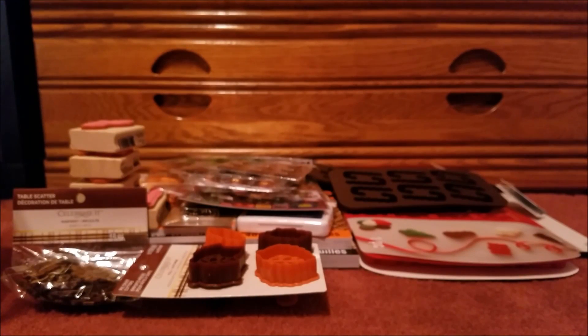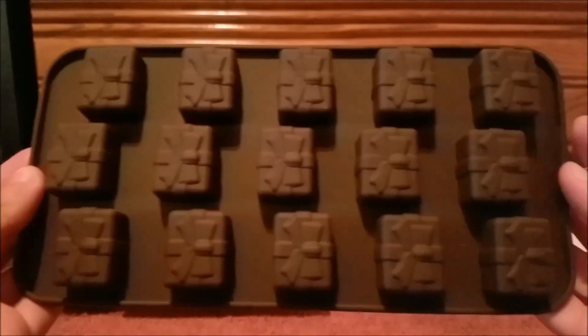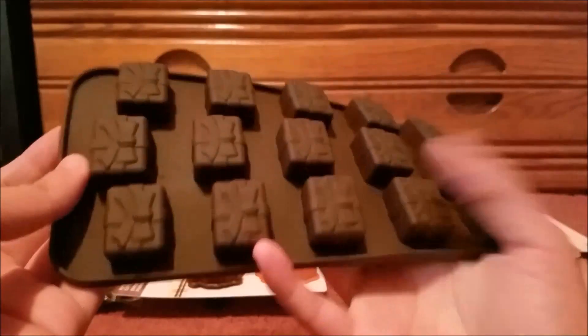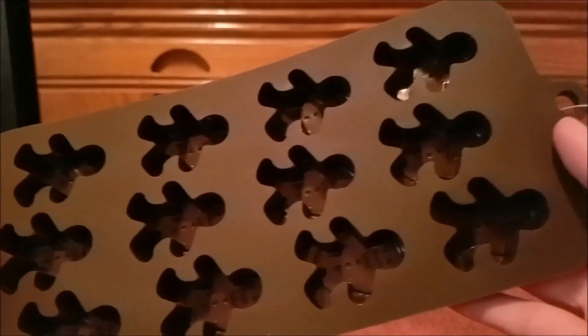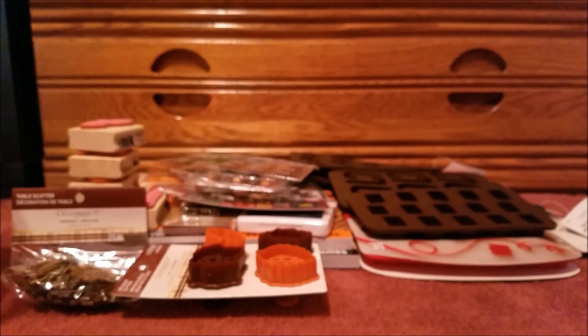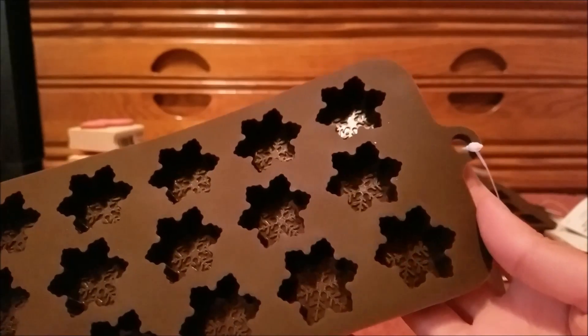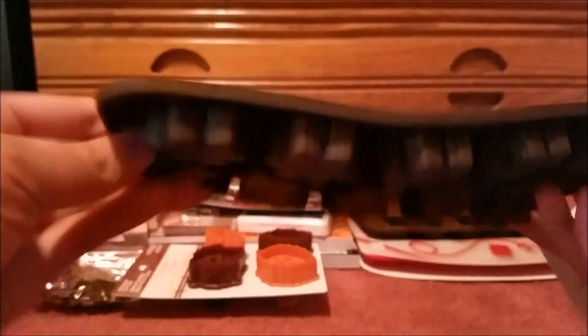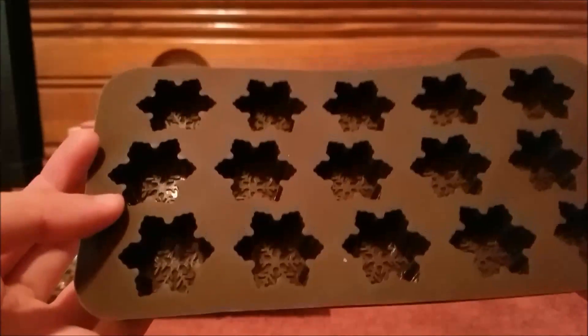We have some present molds — here's the back. Then some gingerbread molds and here's the backing. And then we also have some snowflake molds. The backs are plain but inside each of them actually has a unique design, which is cool.